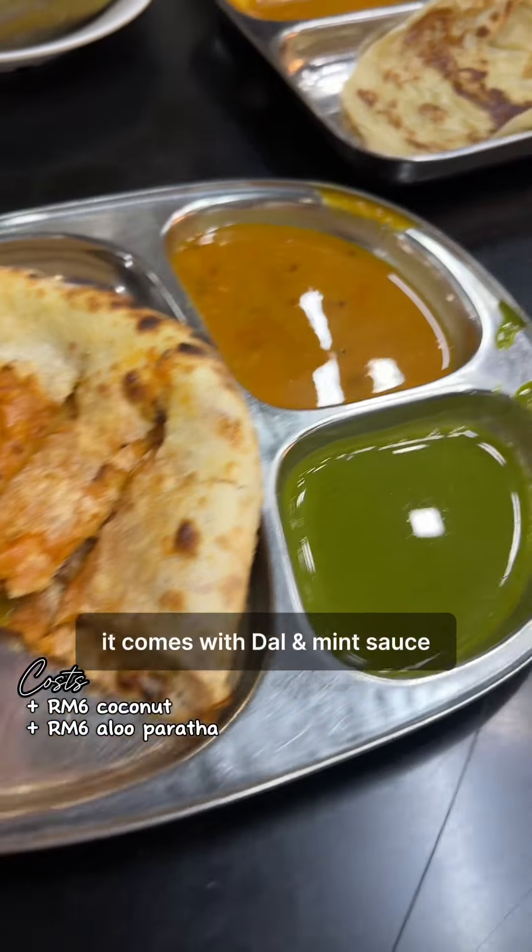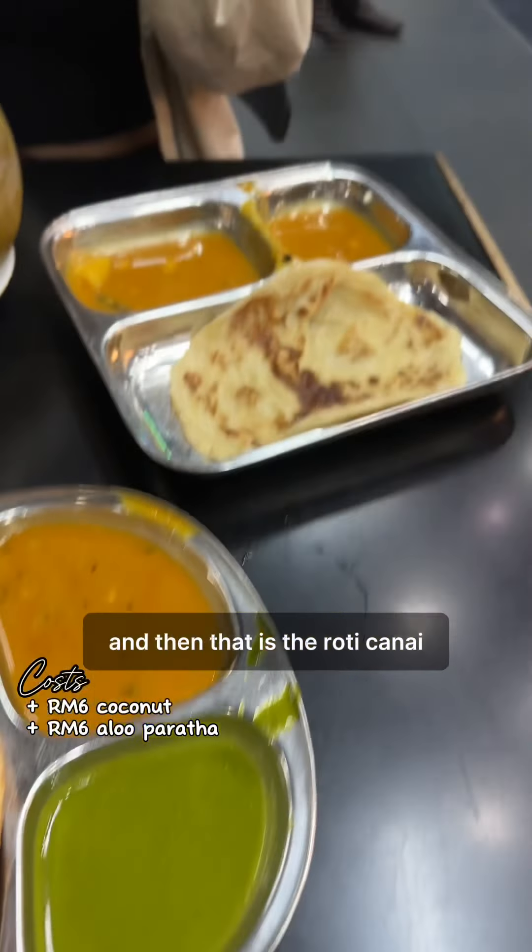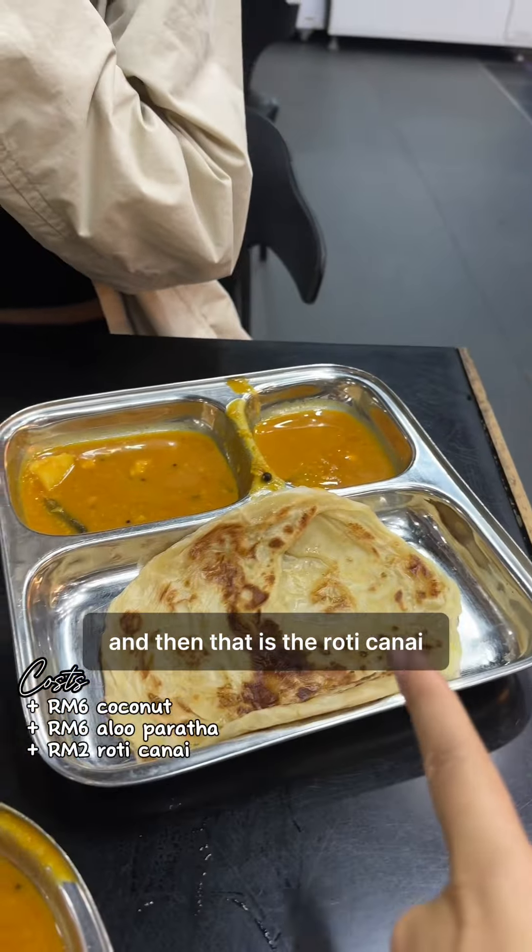This is the aloo paratha — it comes with dal and mint sauce. And that is the roti chanai, which also comes with dal. My favorite thing to get here is the aloo paratha because it's like thick bread with potato.